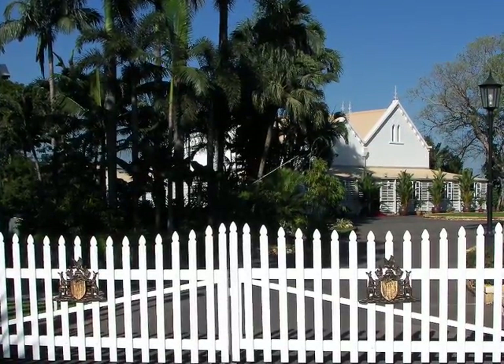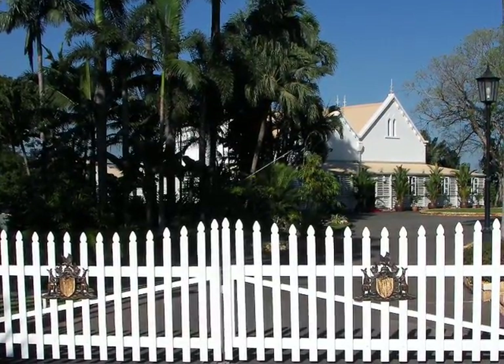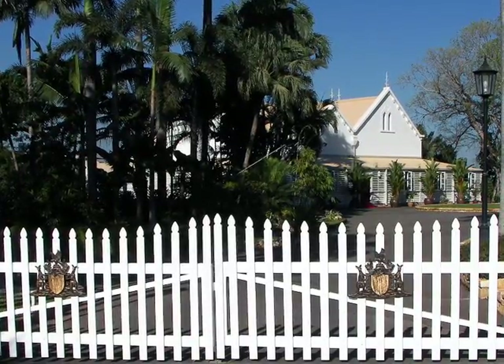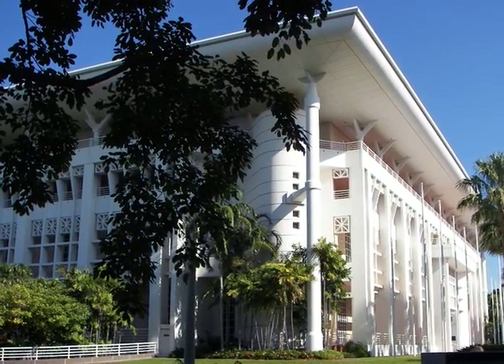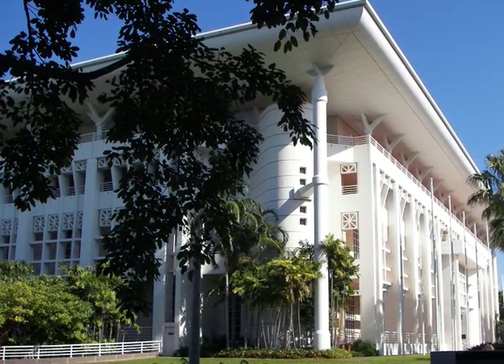From the front gate, this is what you see. The house is called the House of Seven Gables because it's got seven peaks. It's very easy to find because it's located behind the Parliament House over the King Darwin Bay.